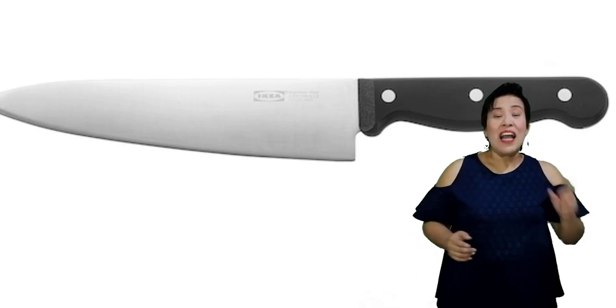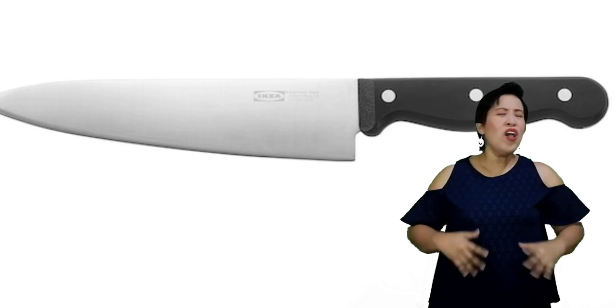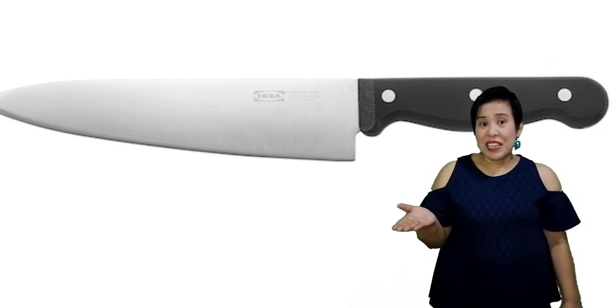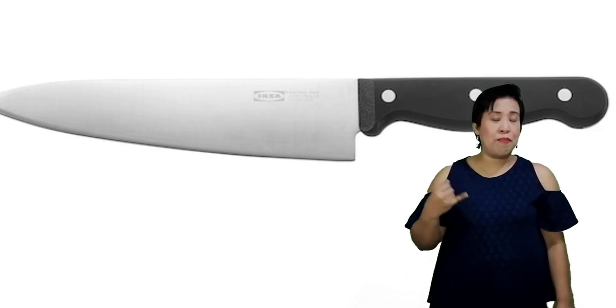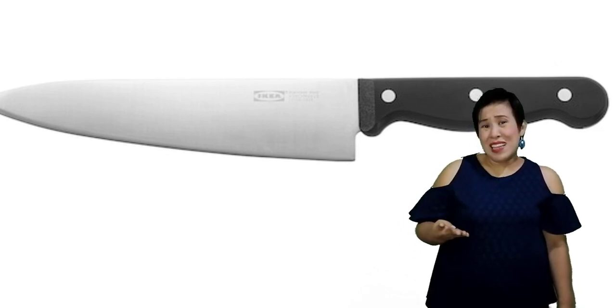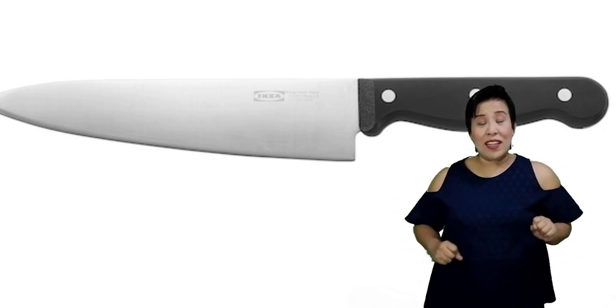First on our list is the knife. A knife is used to cut, slice, mince, and chop all the ingredients before they are cooked. We have different kinds of knives: the paring knife, butcher's knife, chef's knife, bread knife, and all the other kinds depending on their function.